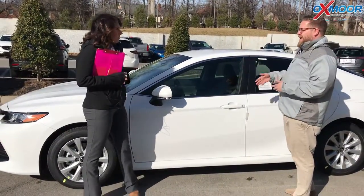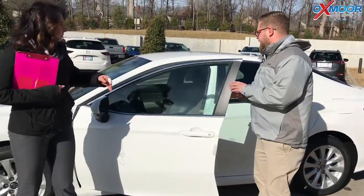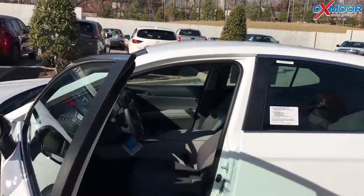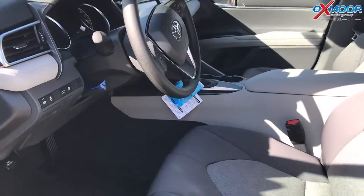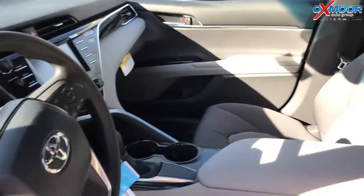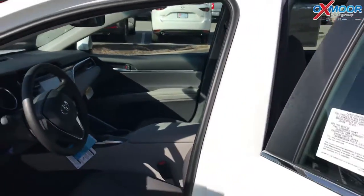Other manufacturers, if they even have that, you've got to get all the way up to the top, the limited trim. And then you're getting just great space and everything like you expect from the Camry — biggest backseat in its class, a ton of room in the front for driver and passenger. It's just a great car, which is a reason it sells so well every year.